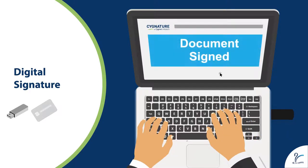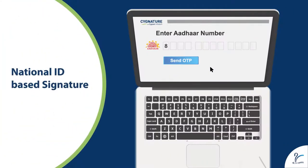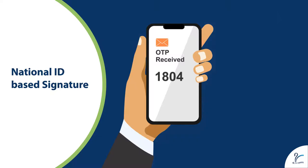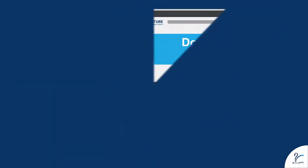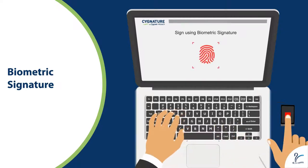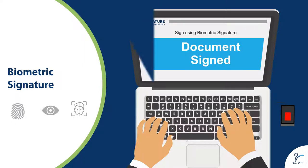National ID-based signature: the signer can also sign using a government-issued individual ID like Aadhaar in India, UAE Pass in UAE, or Oman PKI. Biometric-based signature: it also supports biometric-based signatures that enable signing of documents using biometrics such as fingerprint, iris scan, or facial recognition.